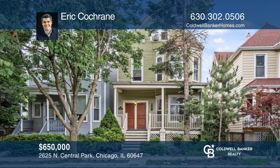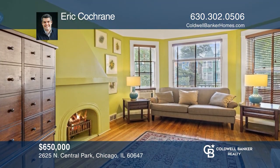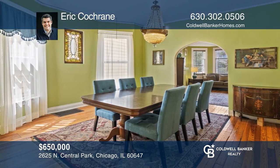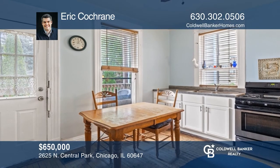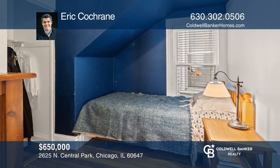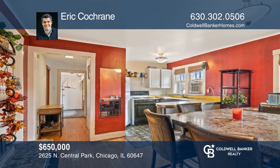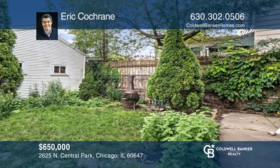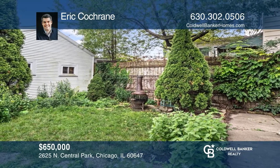Don't miss your chance to own this three-unit building on a beautiful tree-lined street in a fantastic Logan Square location. The first and second floor units feature a total of three bedrooms, a living room, formal dining room, and an eat-in kitchen. The third floor offers two bedrooms, a living room, and an eat-in kitchen. This is the perfect opportunity for investors and would make a great place to rent out. Make yourself at home by scheduling a tour with Eric Cochran.